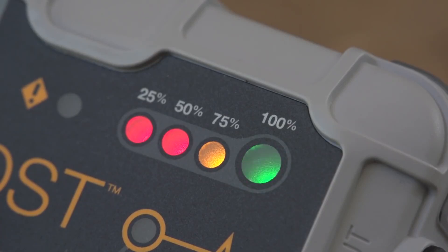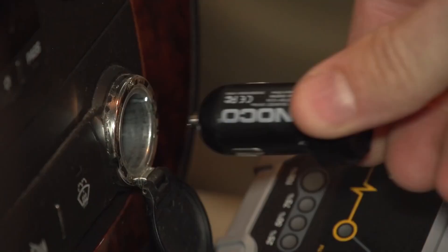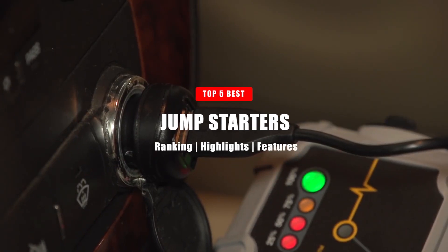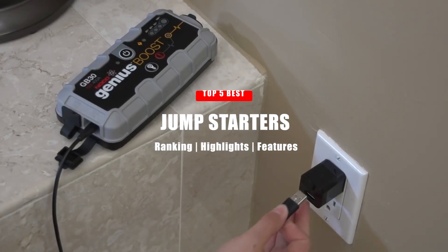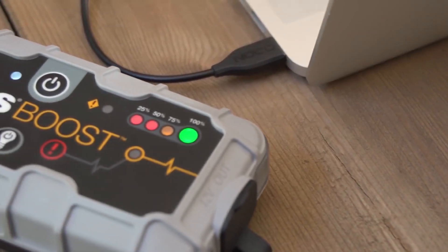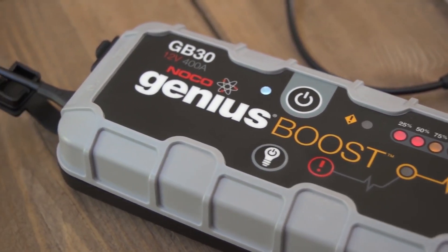There are numerous jump starter models available on the market. They all offer different features to deliver roadside assistance, and we've rounded up the best ones. In today's video, we'll be going over the top 5 best jump starters. Please note that product prices and rankings in Amazon's Best Seller categories are based on the day this video was made, and they may change at any time.